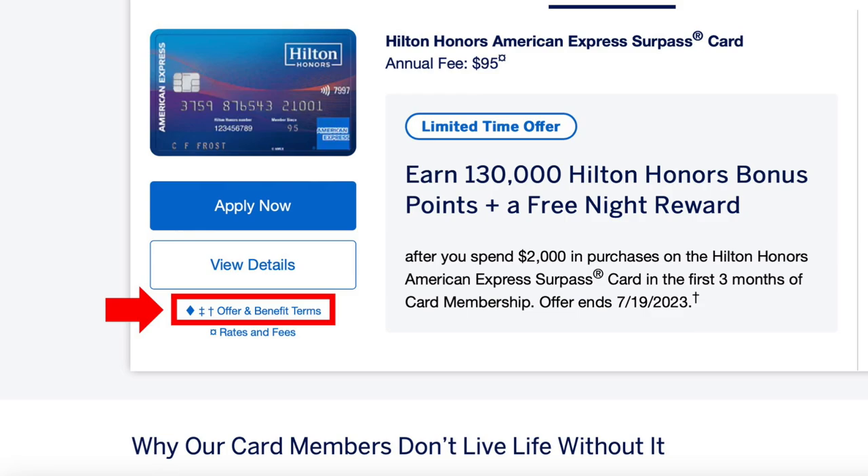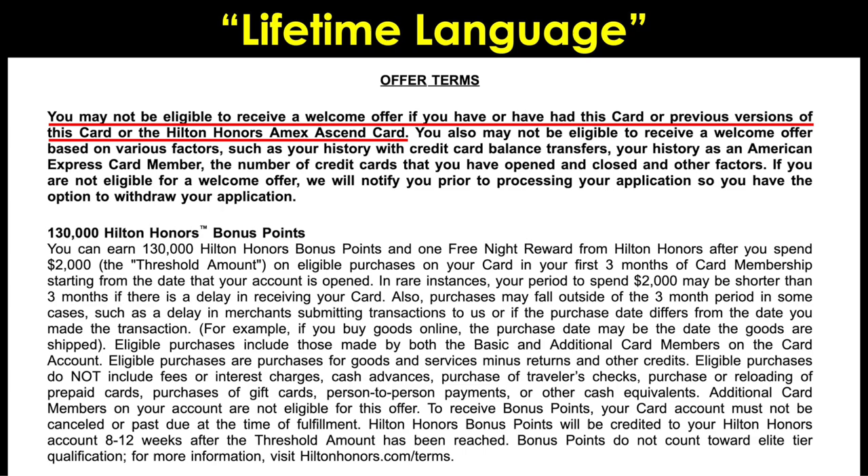Regarding those no lifetime language offers, what you want to do is check the offer and benefits terms link on the landing page. You do not want to see this language: 'You may not be eligible to receive a welcome offer if you have or have had this card or previous versions of this card or the Hilton Honors AmEx Ascend card.' We casually refer to that as the lifetime language. But if that language is absent from the terms, you may be able to get a bonus a second time even if you had the card before. Those no lifetime language offers tend to be targeted and generally will not be publicly available on AmEx's website.